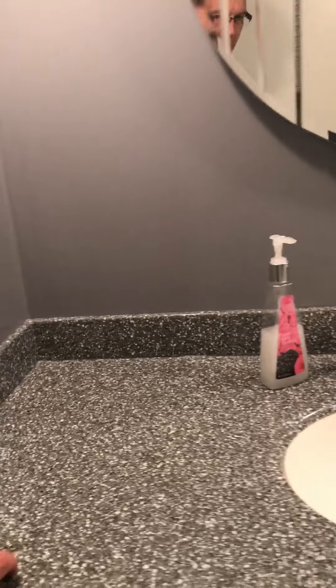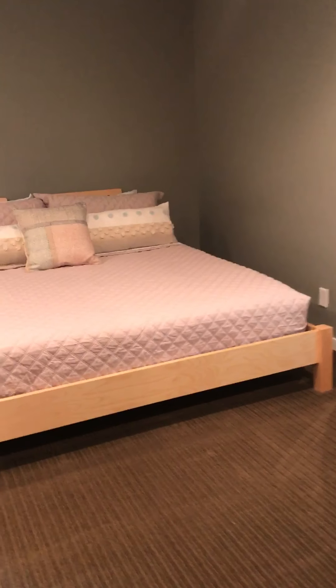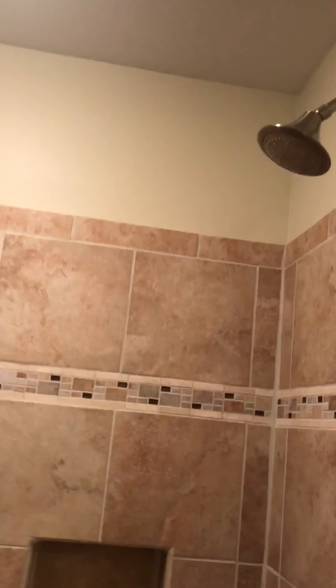And then a bathroom with one of the waterfall fixtures. Here's the master. Nice deep closet in here. Lots of room. Little TV mount. A fan. Probably a king size bed again. Master bath with two shower heads. Lots of cabinet space in here too.